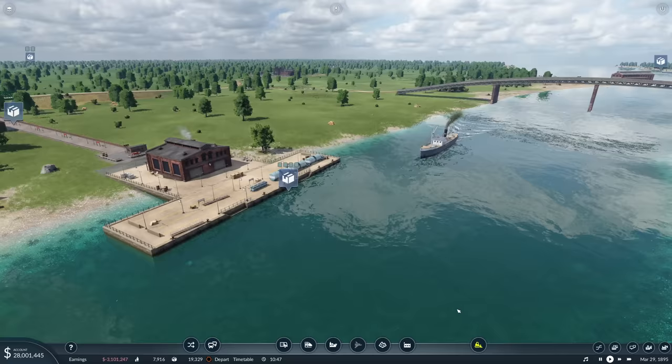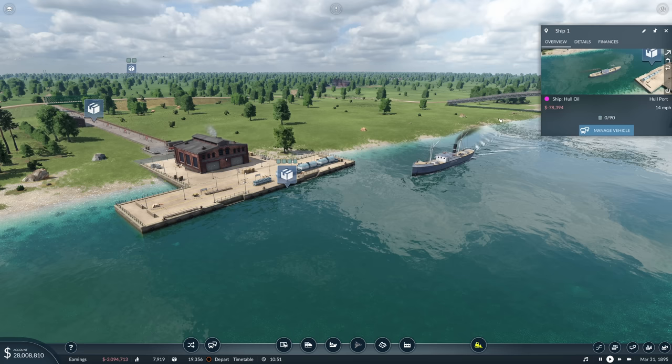Hello everybody, it's Joe here and welcome back to another episode of Transport Fever 2. Today we're back in East Yorkshire where we are just observing our first ship, Ship 1.